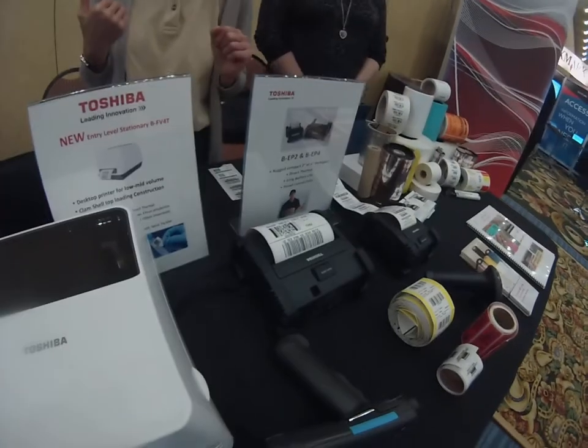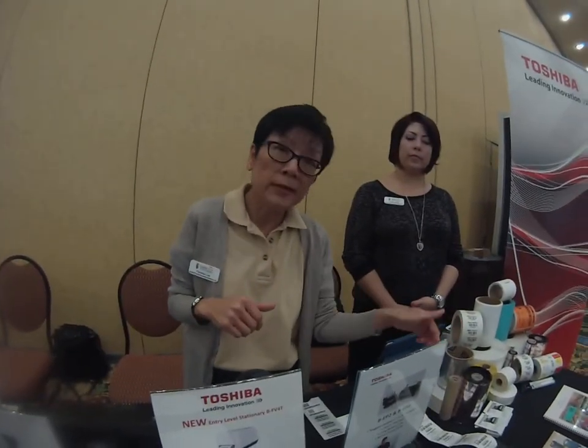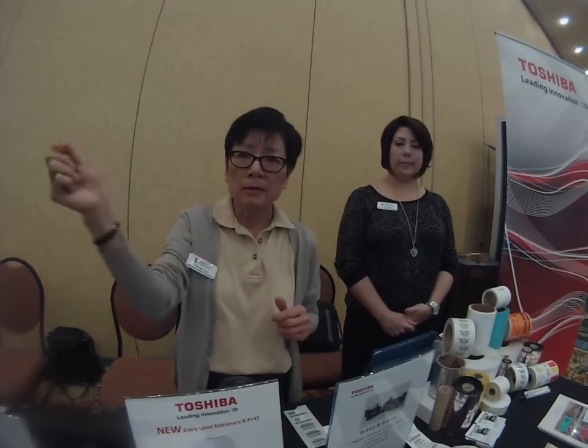What kind of customers are using these products? The verticals are transportation and logistics. For example, this one is being used at FedEx — by couriers in the trucks for labeling shipping labels, and also at the Super Hub in Memphis, Tennessee. We also have retail, where store associates want to do mark-down labels — they wear these and go down the aisle to relabel items for sales.